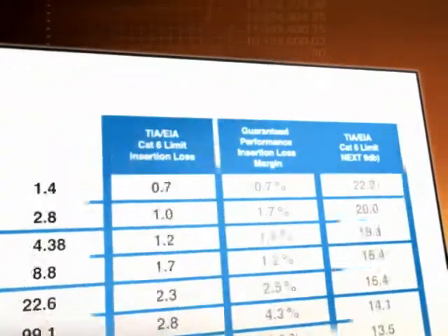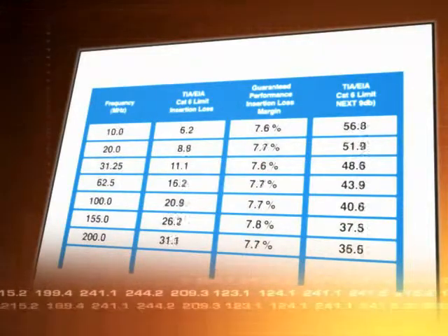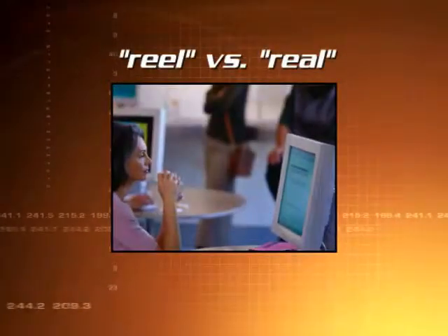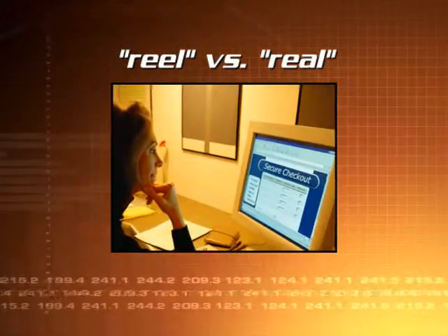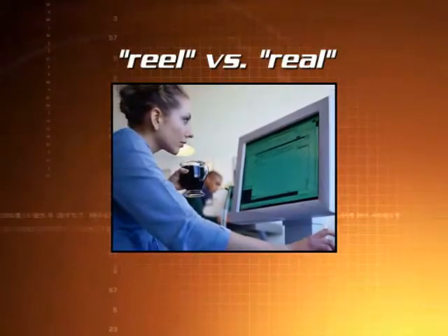When you purchase network cable, you can only assume you're getting what you paid for. But is that a valid assumption? The performance claims on a manufacturer's data sheet certainly look good. But do you know how the electrical performance data was derived? Are they reporting real performance — how the cable performs in the laboratory under ideal conditions? Or is it real performance — the cable's true performance after it's been installed in your network?